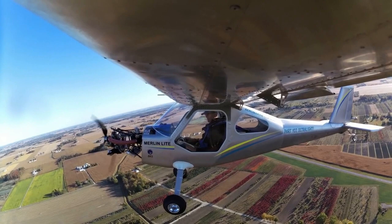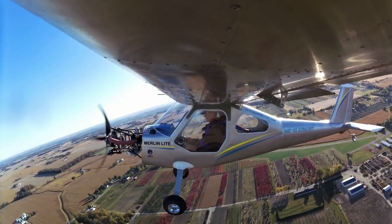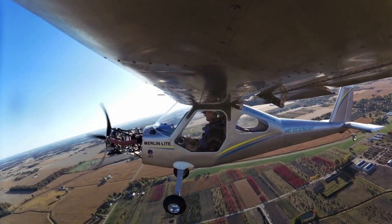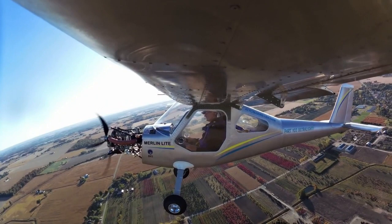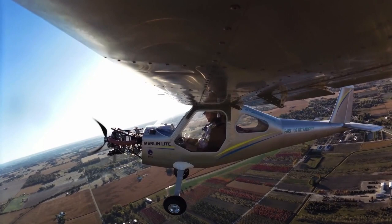The swap between tail dragger and tricycle, speed wing or longer wing — it's all the same price. No price difference, and it's interchangeable on the wing. The $35,500 price includes the parachute and the rest of the airplane as you see it, with very few options on the panel.